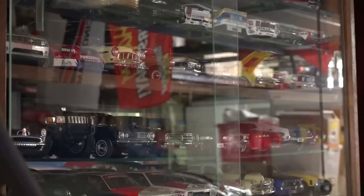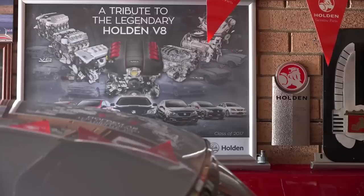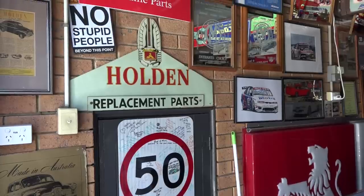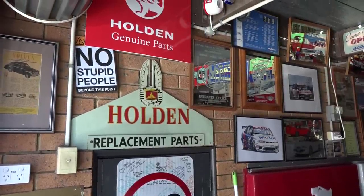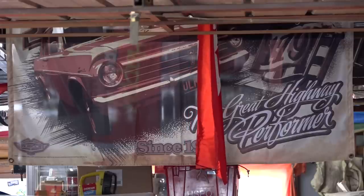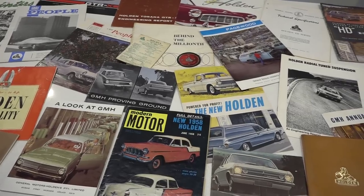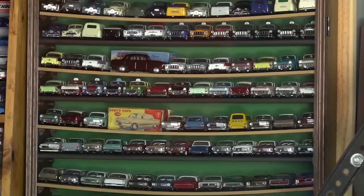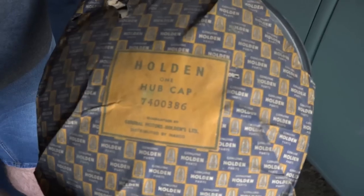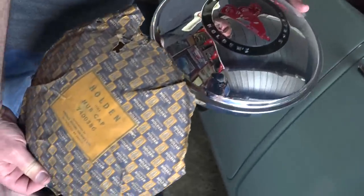Memorabilia — where do I start? I guess that's my real love, more than the cars themselves. There was just so much stuff and what I have is just a drop in the ocean. New stuff seems to appear all the time that other people have got. I just love looking at it and showing it off. There are old signs, sales brochures, little trinkets, all sorts of wonderful stuff. Even the new old stock parts — they had wonderful packaging for parts back then, instead of just a plain box like you get today. The packaging is just awesome; it was an art form in itself.